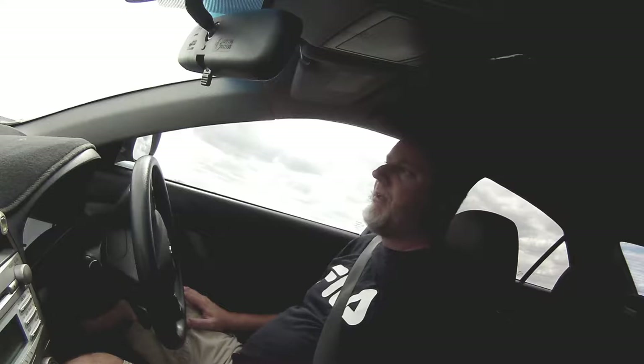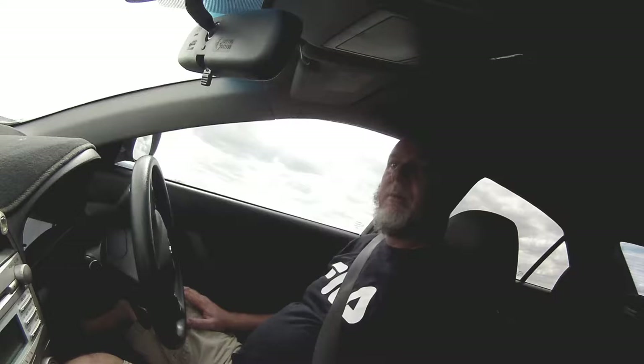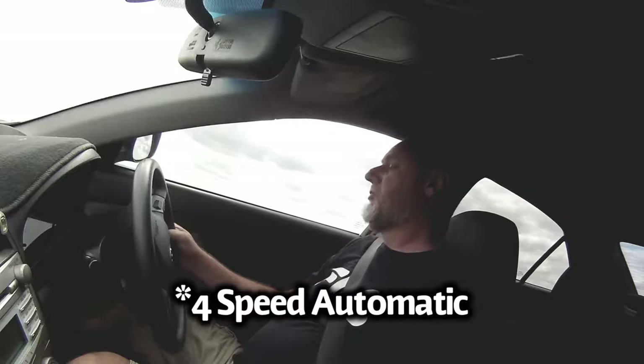Hey guys, welcome back to G's Autos — thank you so much for tuning in. Today I'm doing a review and test drive on a 2010 Camry Altise, which is the V40 series. This one has the 2AZ-FE 2.4 litre motor up front with the VVTi — variable valve timing — and it also has the beautiful 5-speed automatic behind it, which is a really nice gearbox.